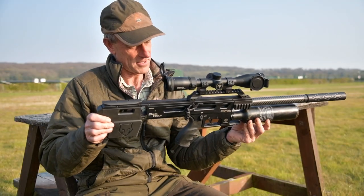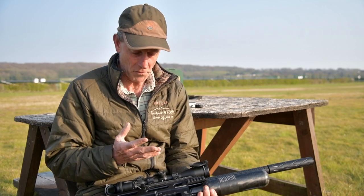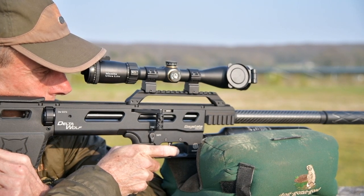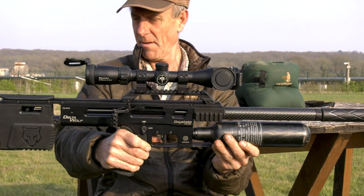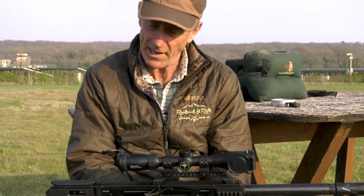Feast your eyes on that. What a beautiful looking... Is it a wolf in sheep's clothing? I think it's a wolf in wolf's clothing because it's rugged, it's tactical, it's kind of AR, pistol-grippy type of thing. It's absolutely amazing — a very, very clever bit of engineering.